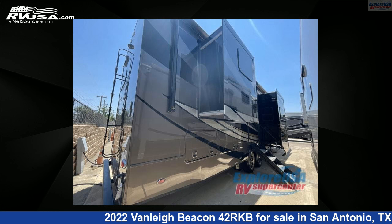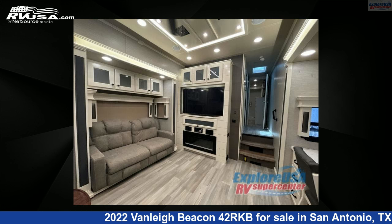The floor plan layout of this fifth wheel features a front bedroom, kitchen island, and rear kitchen. For more information and pricing on this unit, and to see all units available for sale by Explore USA RV.